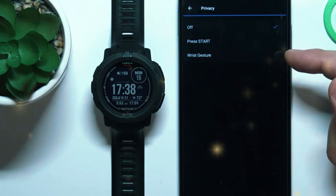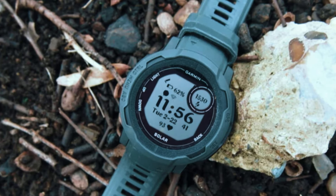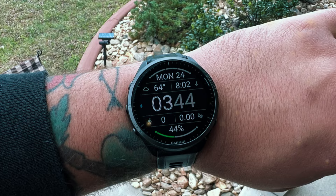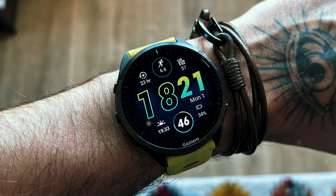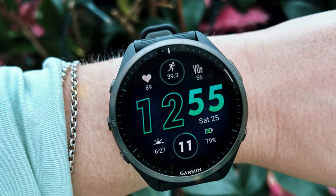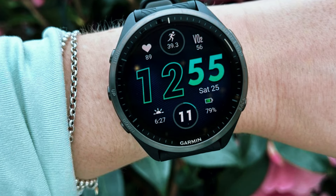Whether you're hiking, running, swimming, or biking, the Instinct 2 Solar has you covered. Plus, with its trackback feature, you can easily navigate back to your starting point, making it perfect for adventurers who like to explore off the beaten path. It also includes smart notifications so you can stay connected even when you're out in the wilderness. With its durability, solar charging, and comprehensive tracking features, this watch is a solid choice for anyone who loves the great outdoors.